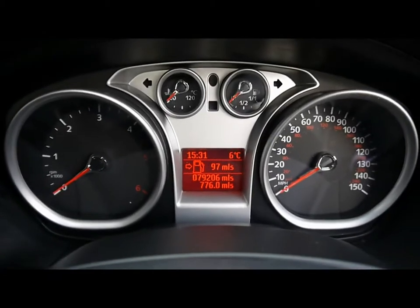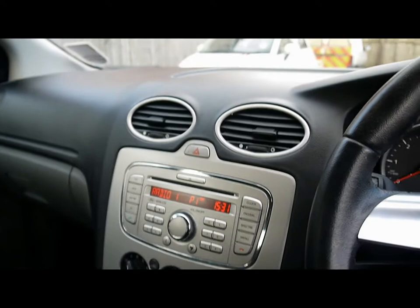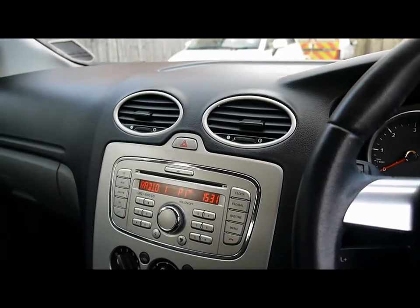The car has covered 79,000 miles. A brief reminder that all of our cars are RAC inspected and price checked on a weekly basis. If you'd like any more information please don't hesitate to get in contact.